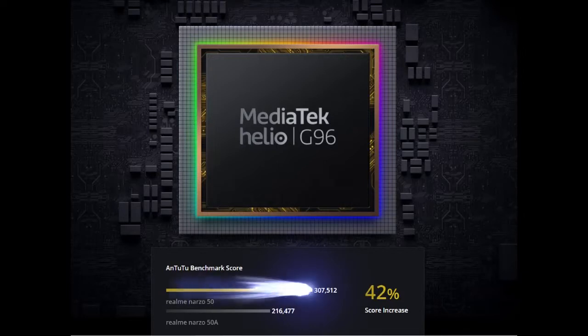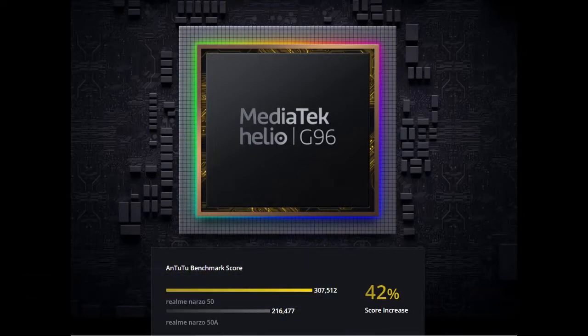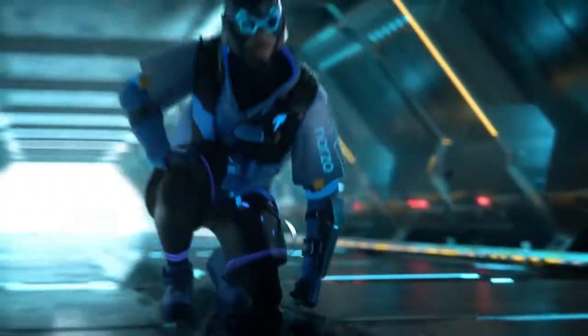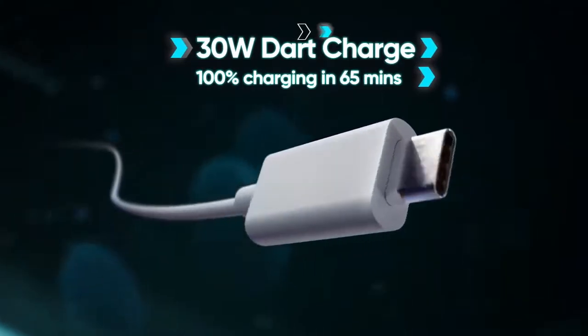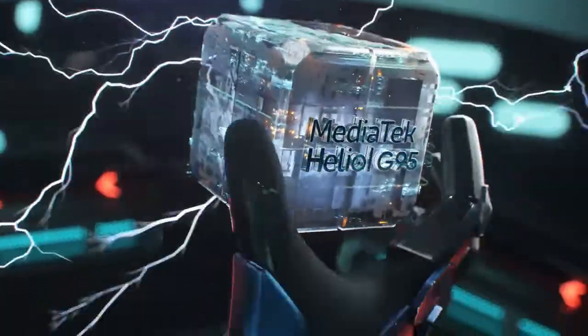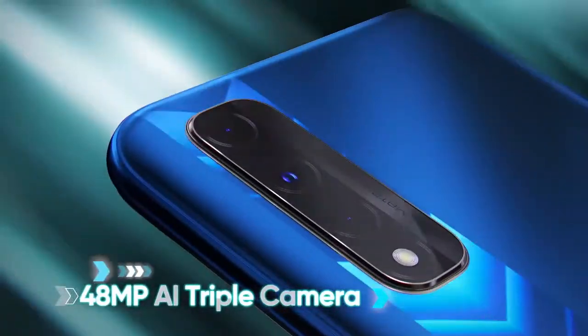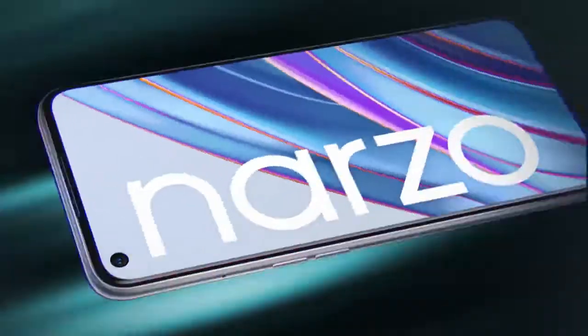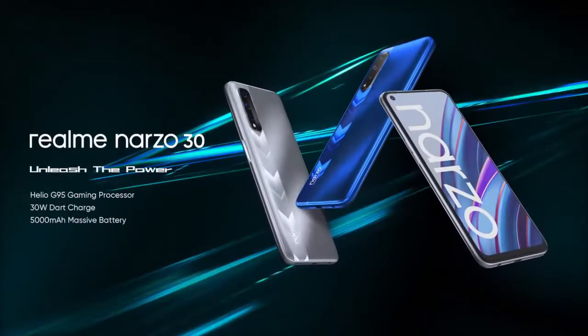Number 3: Realme Narzo 30. Processor: Helio G95 Gaming Processor for smoother gameplay. Storage: 128GB, RAM: 6GB LPDDR. 90Hz UltraSmooth Display. 48MP AI Triple Camera. Battery capacity of 5000mAh and 30W Dart Charger. Unleash the Power — Realme Dare to Leap.